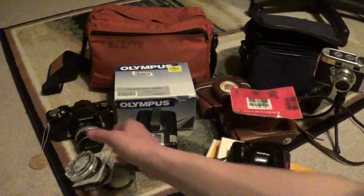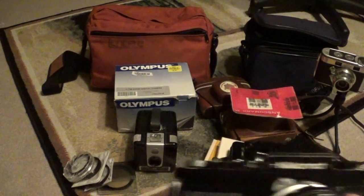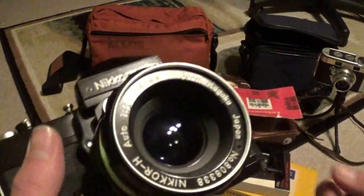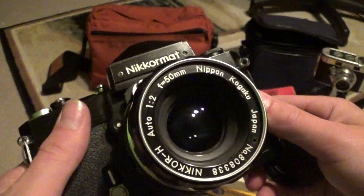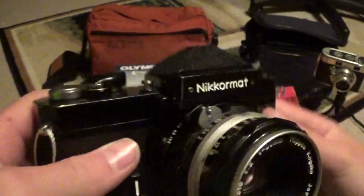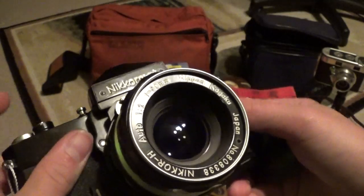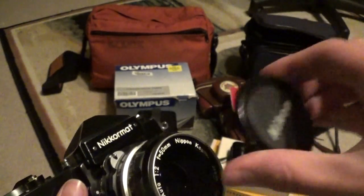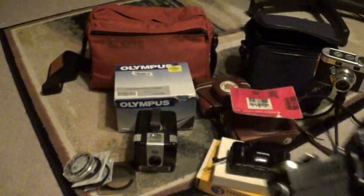First you'll notice that I have my Nikkormat FTN out here. That's because I got a kit lens for it — a Nippon Kogaku Nikkor HF2 50mm — and this was $25 at my local camera store. It's working great, so now I can really do some shooting. I'm very excited to use that.